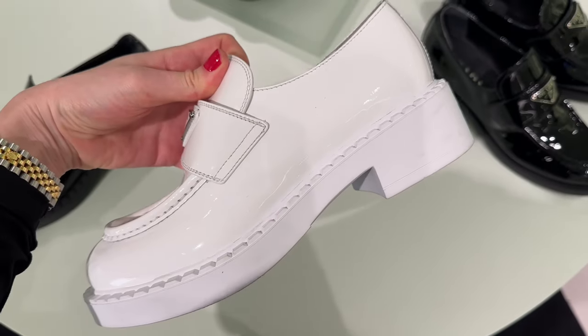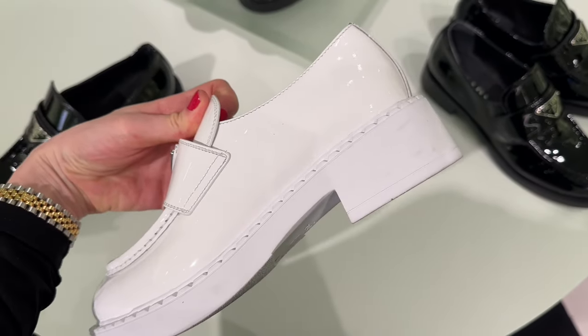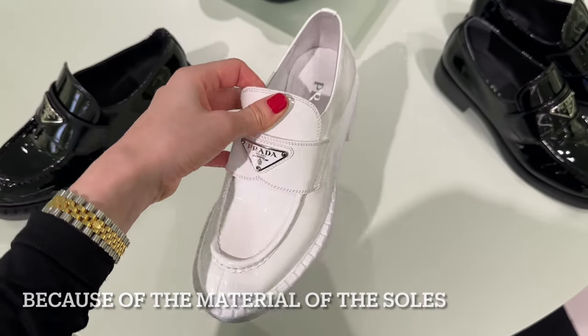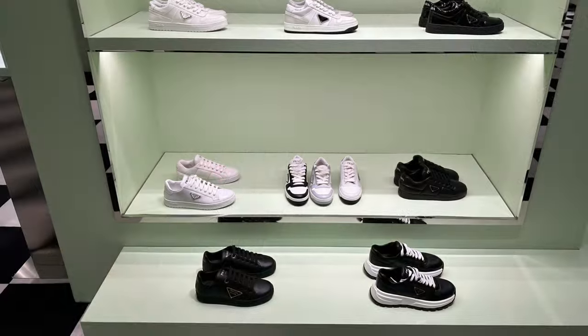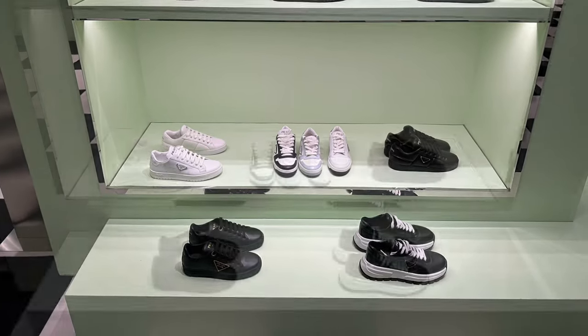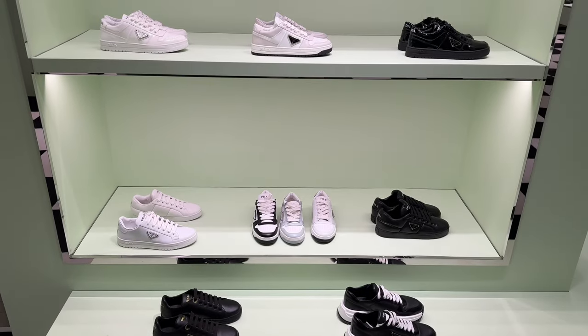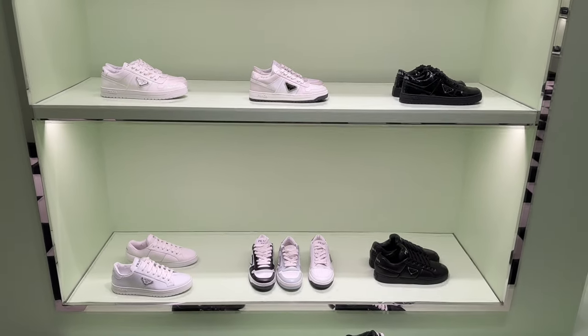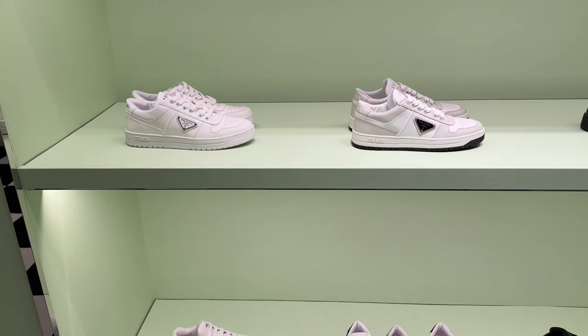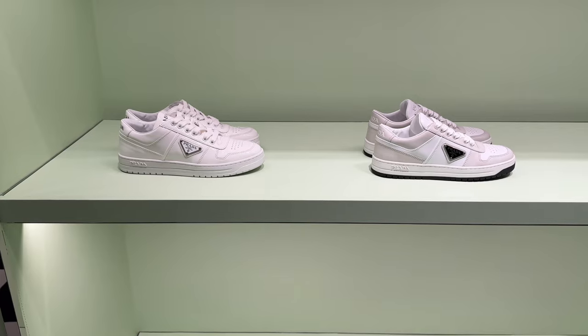The white ones are stunning too, but I can already see so many marks on them — I bet they'll get dirty over time. Their sneakers are absolutely beautiful. I especially love the ones on the top shelf in full white with a black logo — so beautiful, so my style.